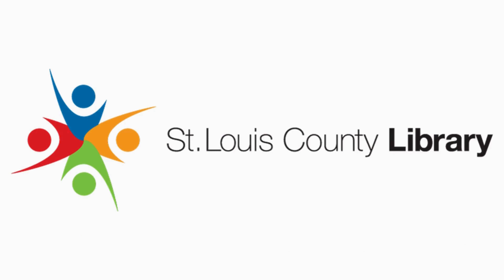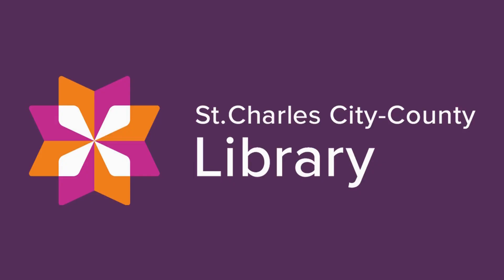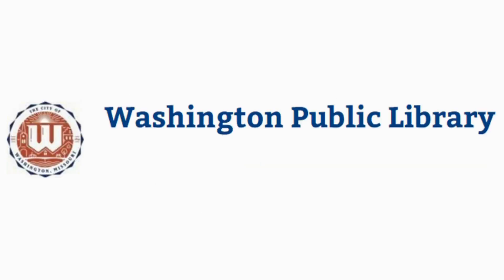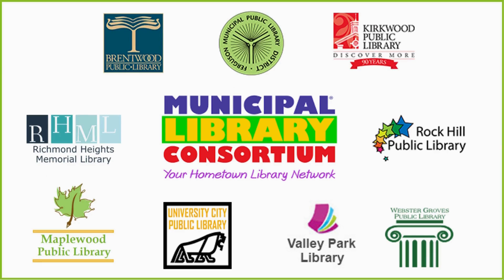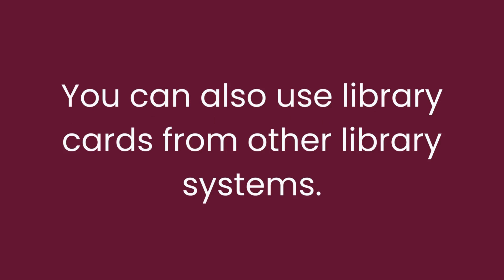The other way you can use multiple library cards in Libby is to get an actual card from another library system. The St. Louis County Library has agreements with several other neighboring libraries, which will allow you to have a card for free as long as you are a St. Louis County resident. These other library systems are St. Louis Public Library in the City, St. Charles City County Library, Jefferson County Library, Scenic Regional Library, Washington Public Library, and the Municipal Library Consortium, which consists of nine independent libraries in St. Louis County. Most of these library systems do require you to visit a branch in person to obtain the library card. If you have library cards from systems outside of the St. Louis area, you will be able to use those cards in Libby as well, as long as that library system has access to Libby.